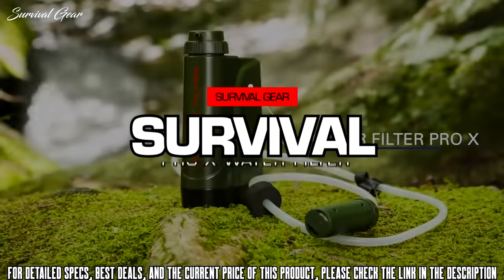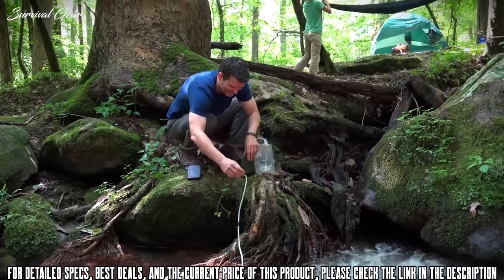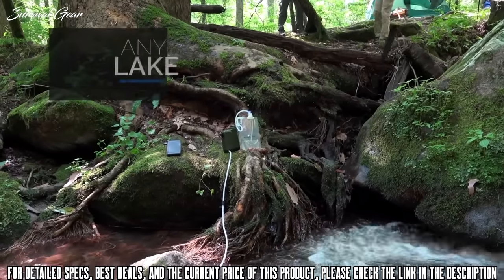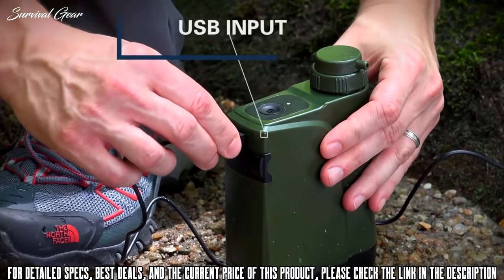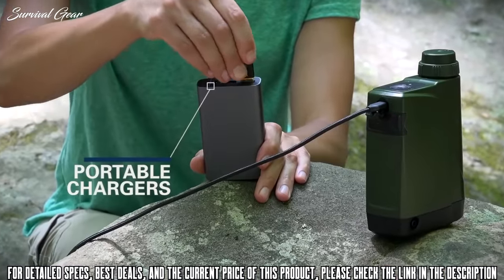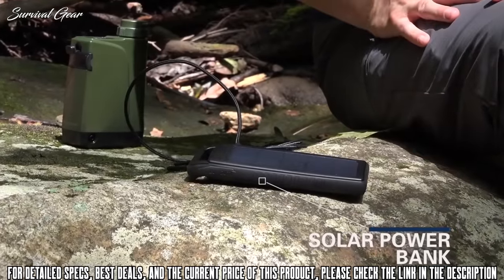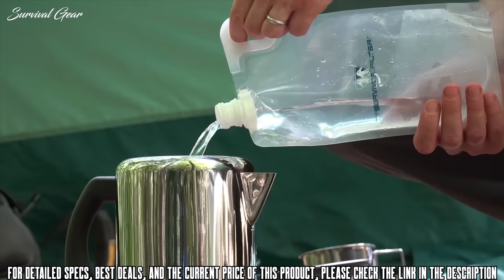The Survivor Filter Pro-X is a simple, automated device that produces fast-filtered water at the push of a button. It's the world's first portable electric water filter — no manual effort is required to get clean water from any lake, river, stream, or tap. It connects through a standard USB to work with multiple power options, from electrical outlets to portable chargers, and as a backup it can operate using two AA batteries. It can even operate from the optional solar power bank, so you can leave your external power sources behind.